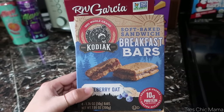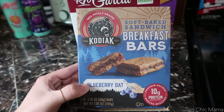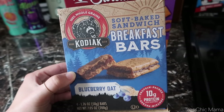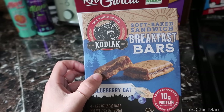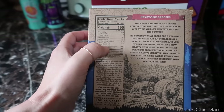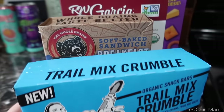These are the Kodiak Breakfast Bars — I think these are new or at least the first time I'm purchasing them. They had apple cinnamon and blueberry oat; since we've had lots of apple things lately, I went with the blueberry oat for Sydney. They're kind of like a soft granola bar, called breakfast bars but they'll be a snack for her. They have a good source of protein, not too much added sugar — nine grams of added sugars — and a good source of fiber.